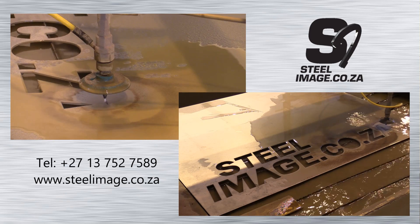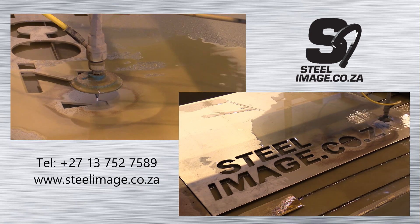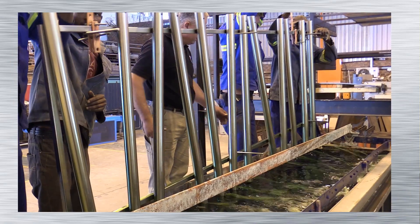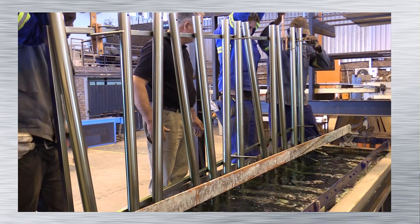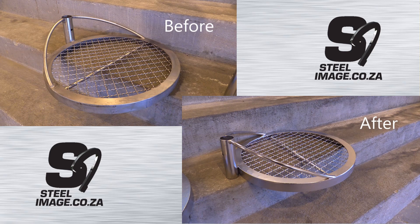Whether you need a cut-out design from our waterjet, or a magnificent polished finish with our electro polishing plant, Steel Image has manufactured a wide range of custom stainless and mild steel items to the satisfaction of our customers.